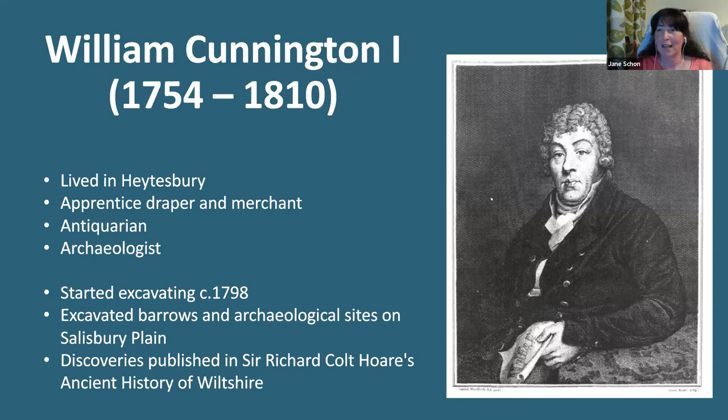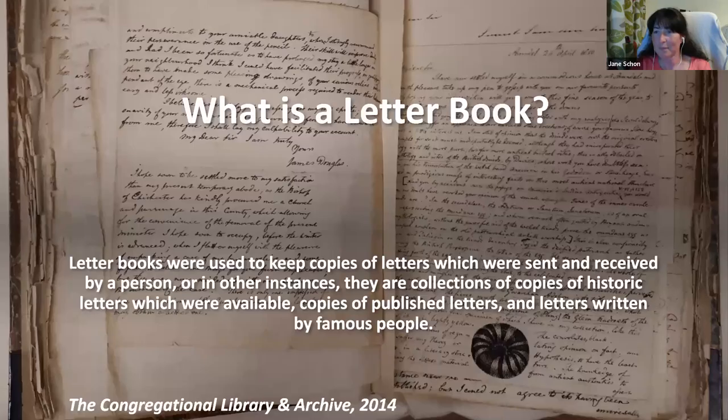So to the books — what exactly am I talking about? I should first explain what a letterbook is, and this is the best definition I have found so far. Letterbooks were used to keep copies of letters which were sent and received by a person, or in other instances, they were collections of copies of historic letters which were available, copies of published letters, and letters written by famous people. In our case, the two letterbooks are a collection of letters received by William over a period of 12 years by a large number of people. It is not known when the letters were bound together forming these letterbooks, but it was probably during the 19th century.